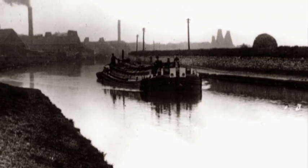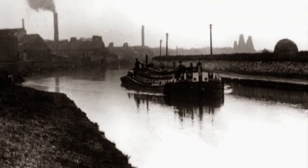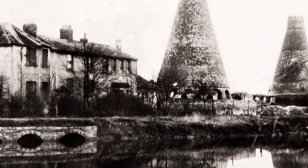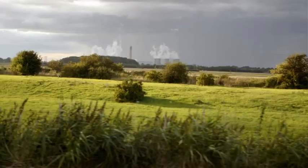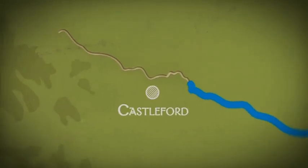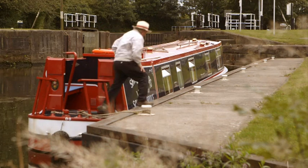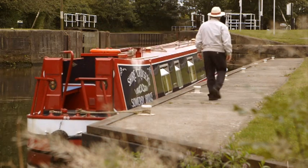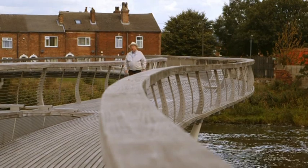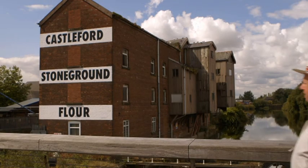A large waterway running through the Yorkshire coalfields attracted factories along its banks. In 1828, the journey from Goole to Leeds could be done in just eight hours. On the back of the canal, industrial developments in towns such as Castleford thrived, with innovators and entrepreneurs — including a Manchester doctor called Thomas Allenson, whose company bought a flour mill in Castleford.